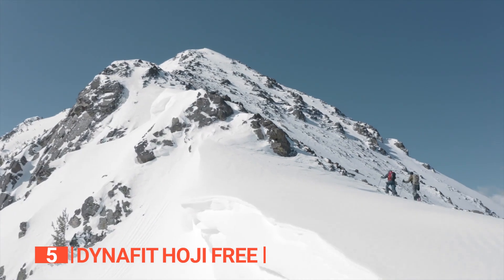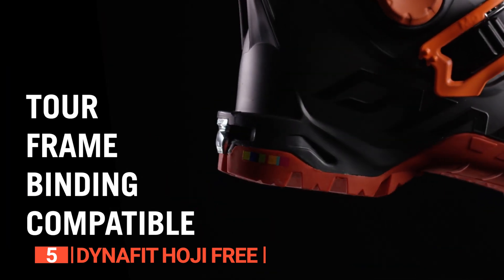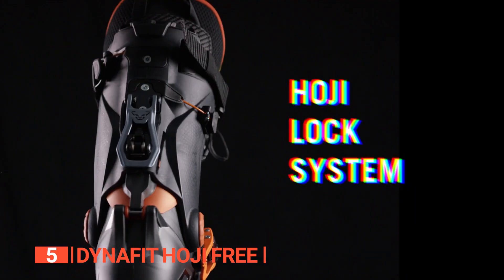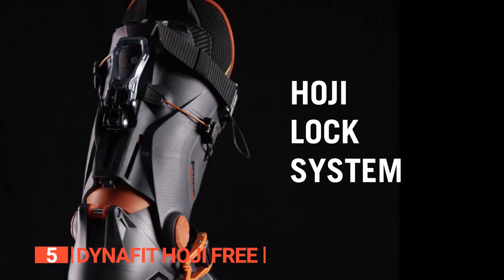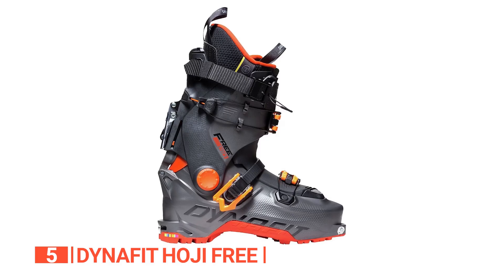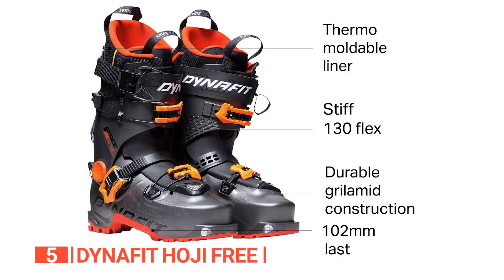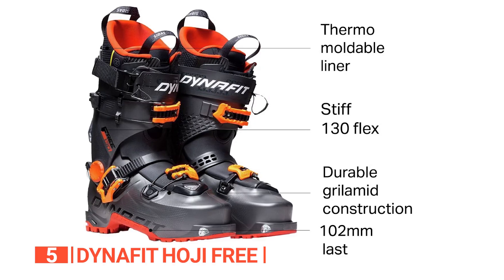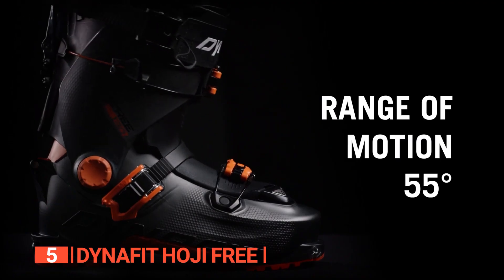Gone are the days of awkward penguin walks. These boots offer the freedom to conquer the ski track comfortably. As you descend, the interlock system activates, providing stiffness akin to a pro-level experience. It's like strapping rockets to your feet, but without any risk. The narrow last ensures a performance-oriented fit that doesn't compromise comfort, offering a tailored feel without the squeeze.